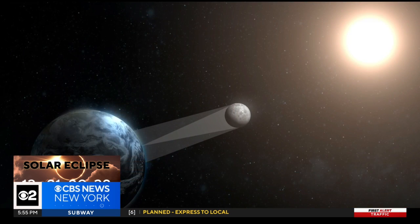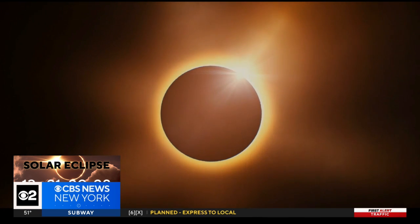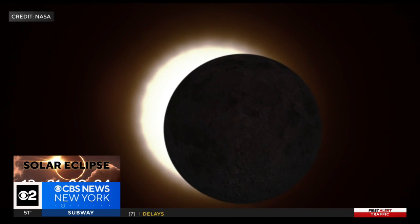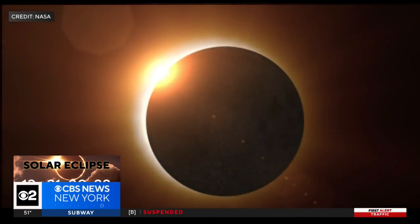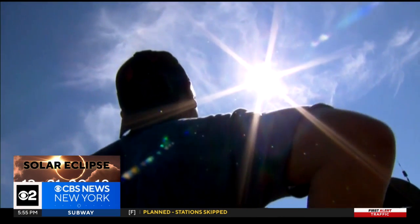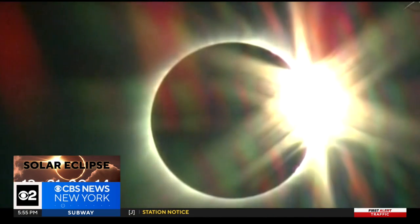There are few events in nature that can unite us in wonder like the celestial ballet of a solar eclipse. The dance of the moon in front of the sun is not only a spectacle of beauty, but one that requires the utmost respect. The allure is undeniable, but so too is the potential damage.